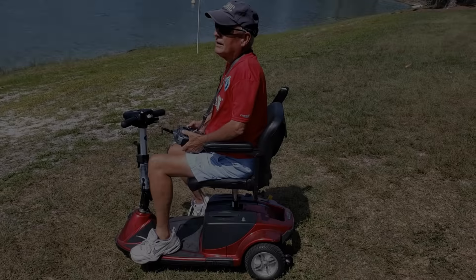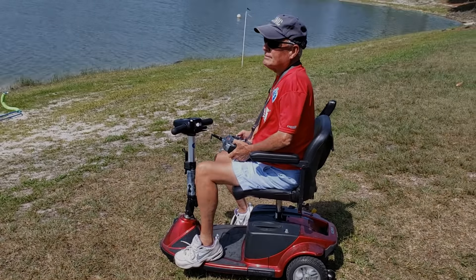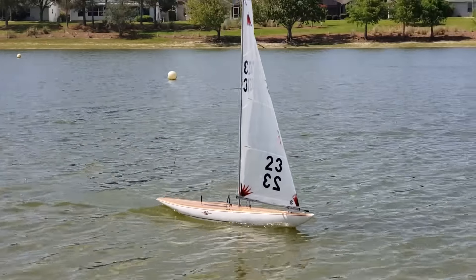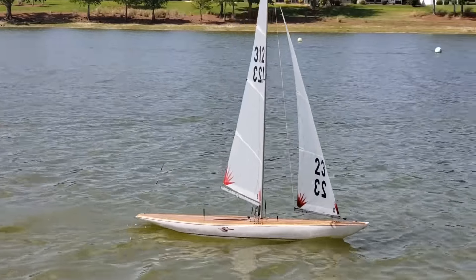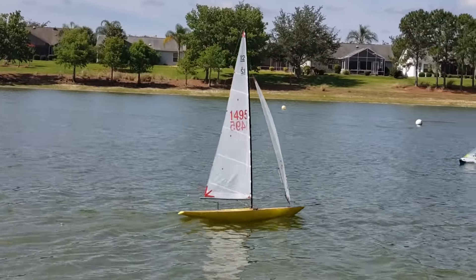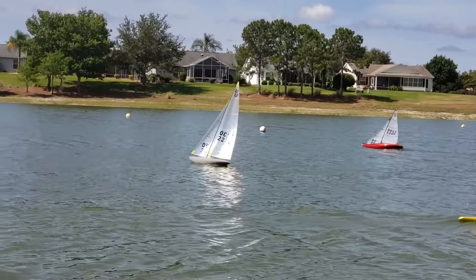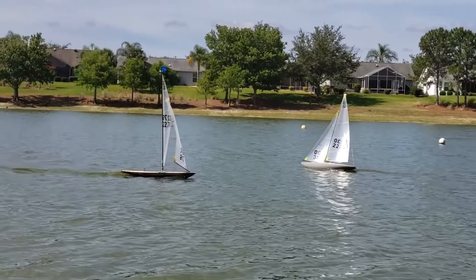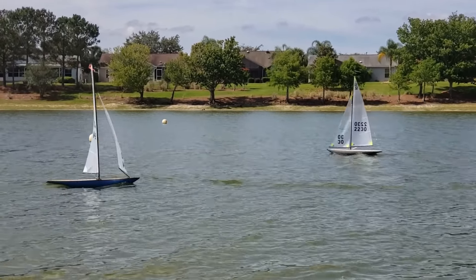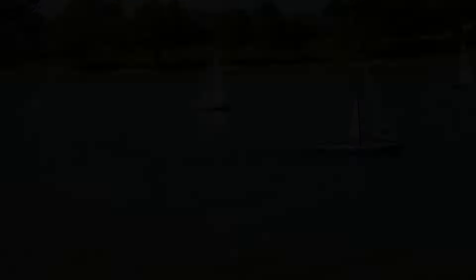Sure are a lot of pretty boats out there. It's a beautiful day — about 90 degrees, it's rather warm here in the Villages. May 22nd. All these graceful boats; I like the red one. I found out they're all part of the RC model yachting group in the Villages. It's called the Villages Model Yacht Squadron.